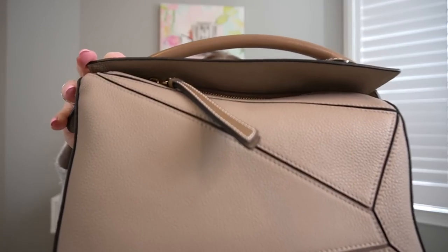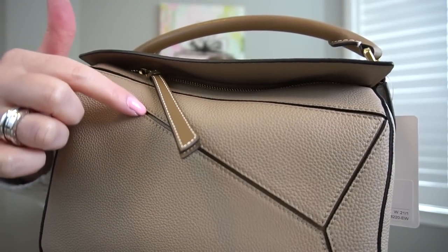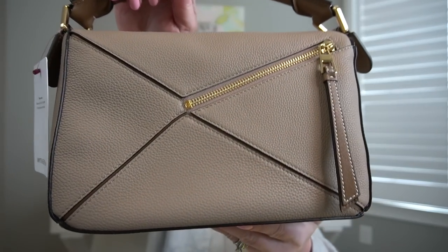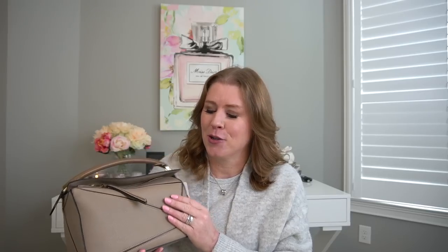I want to show something that confused me when I was purchasing this bag. On a lot of videos and websites, this part looks like it's black. It does have black glazing, but when you get up close it is the same leather as the rest of the bag. It is not as dark as you think it is. I was a little bit concerned about that — I was debating between this one and the color tan.